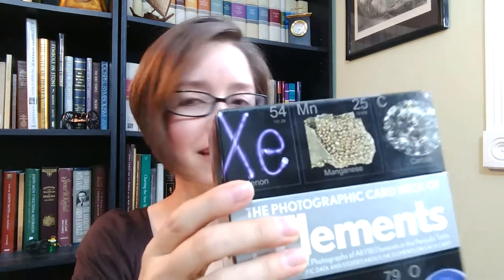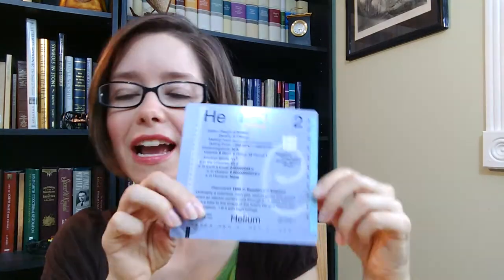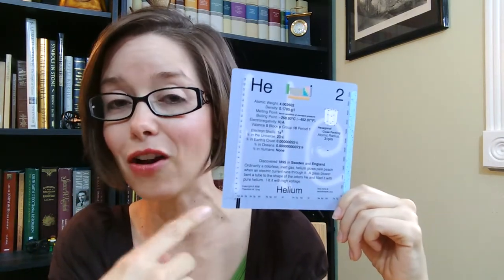The cards come in a box like this, and they're exactly the size that fit inside, and there's a whole stack of them. Each card has the visual representation, like the big picture spread in the book. I actually like the cards better because on the back they have all of the basic information about this element on the periodic table.